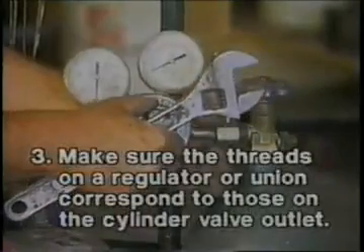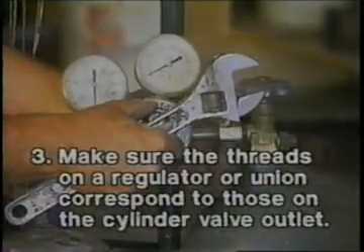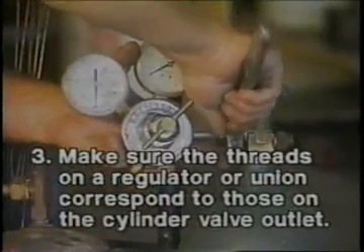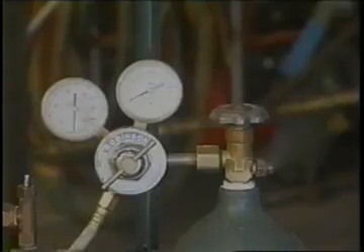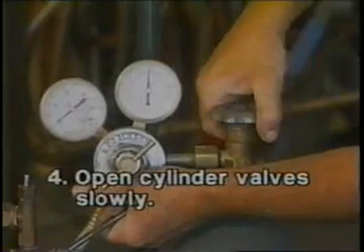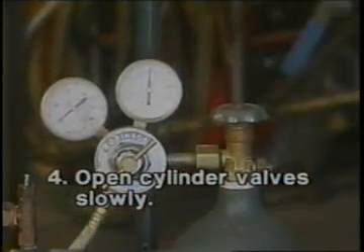Number three: make sure the threads on a regulator or union correspond to those on the cylinder valve outlet. Do not force connections that do not fit. Number four: open cylinder valves slowly. A cylinder not provided with a hand wheel valve should be opened with a spindle key or a special wrench or other tool provided or approved by the gas supplier.